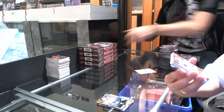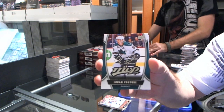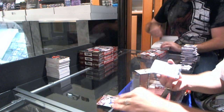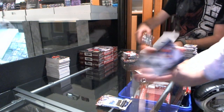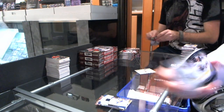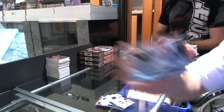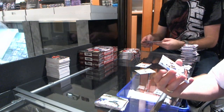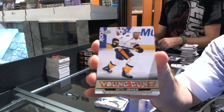We have a Young Guns for the Washington Capitals — Connor Carrick. MVP for the San Jose Sharks — Logan Couture. Richard Panik for the Tampa Bay Lightning Young Guns. For the Edmonton Oilers — Taylor Hall MVP. Game jersey — Taylor Hall for the Edmonton Oilers. Game jersey for the Buffalo Sabres — Mike Weber. We have an Upper Deck Exclusives numbered to 100 for the Minnesota Wild — Kyle Brodziak. We have a Young Guns for the Nashville Predators — Seth Jones.